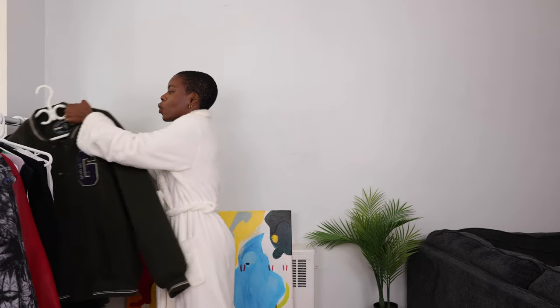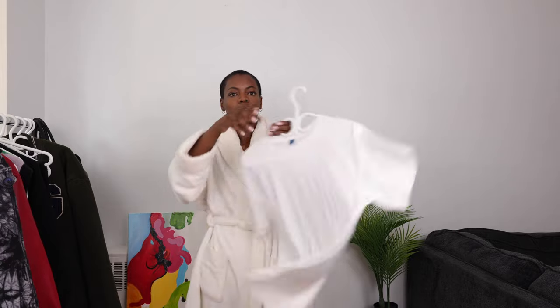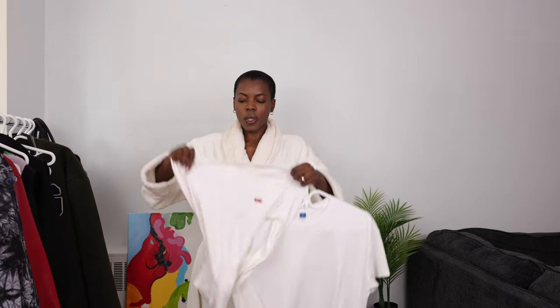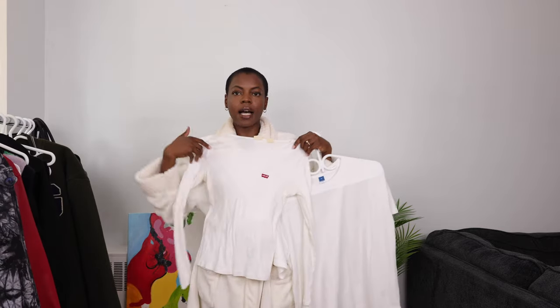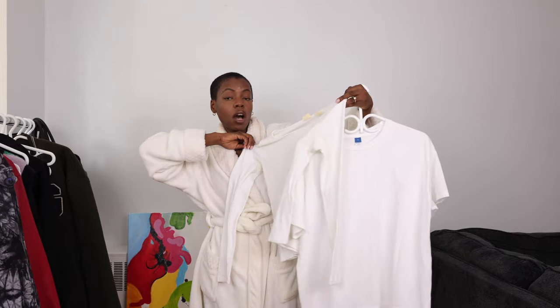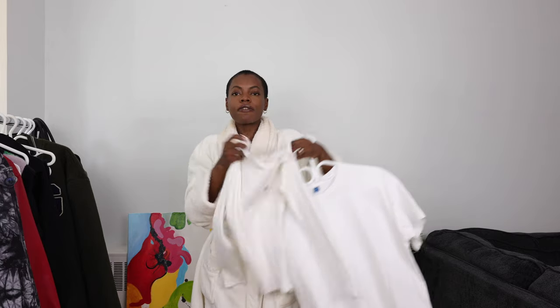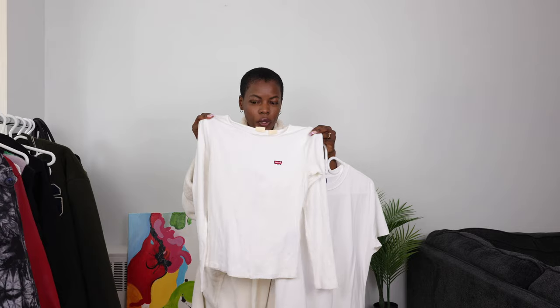Then we're going to be going with just a plain white tee today — or maybe a long sleeve. Maybe I should go with this Levi's long sleeve top, or go with a plain white tee. I think for that extra warmth, because it is for the colder season, I'm going to go with this one.